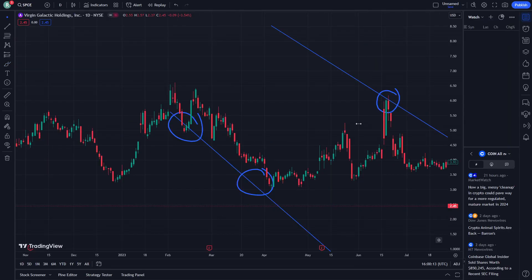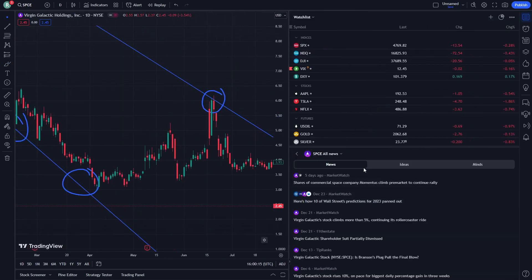As you can really realize, every single thing that is important in this five-day update: shares of commercial SPCE company are climbing in pre-market to continue the rally.